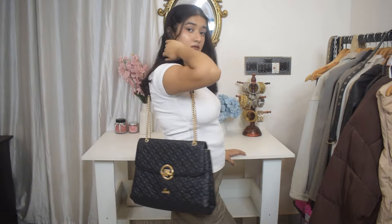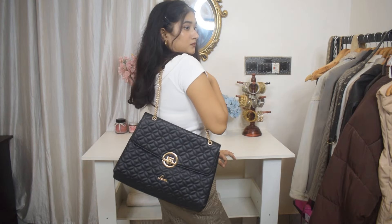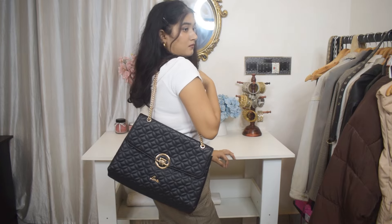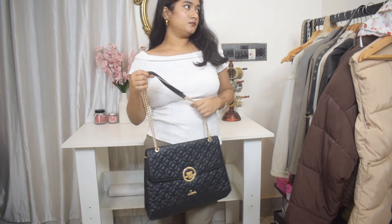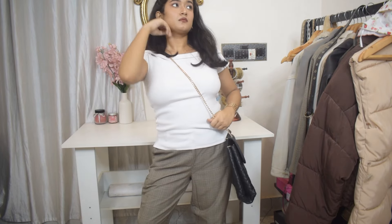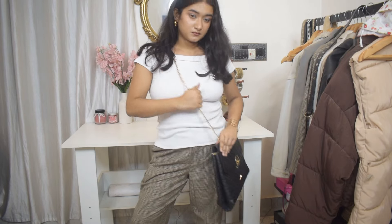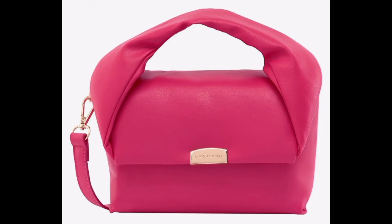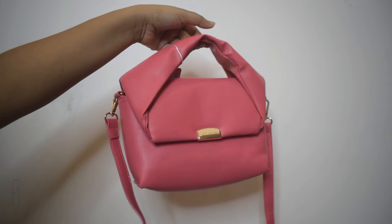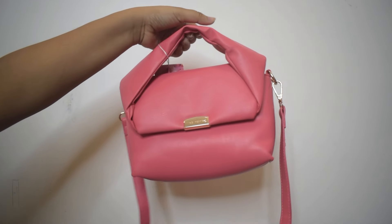It's extremely spacious — I can hold so many things in this one, which is really helpful. It's also pretty sturdy. I used to think tote bags would look really bad on me because of my height, but they don't actually — it looks really good. At the price it's a really good bag.